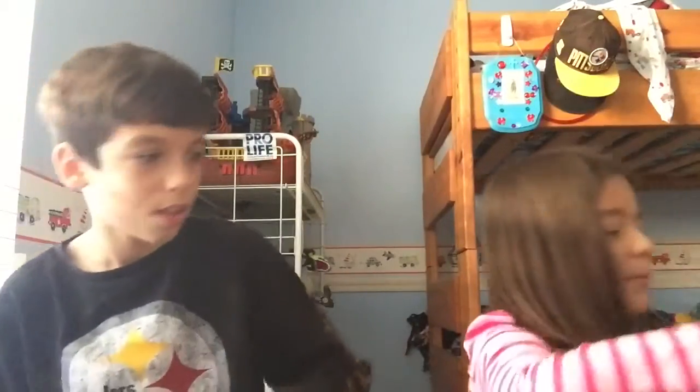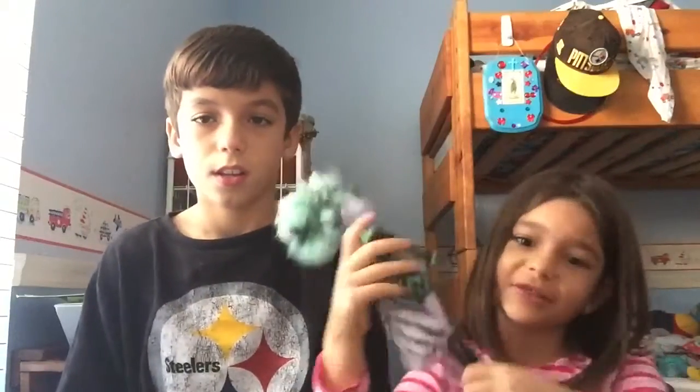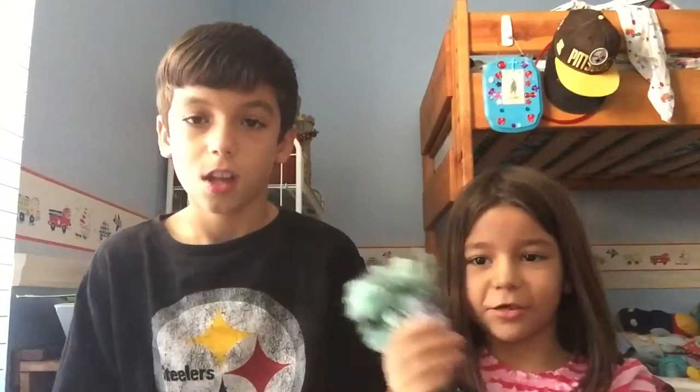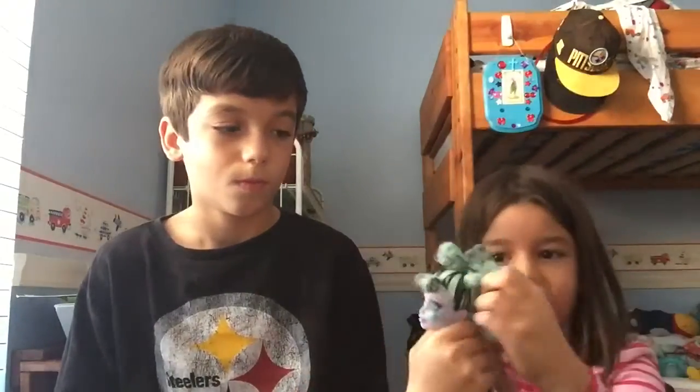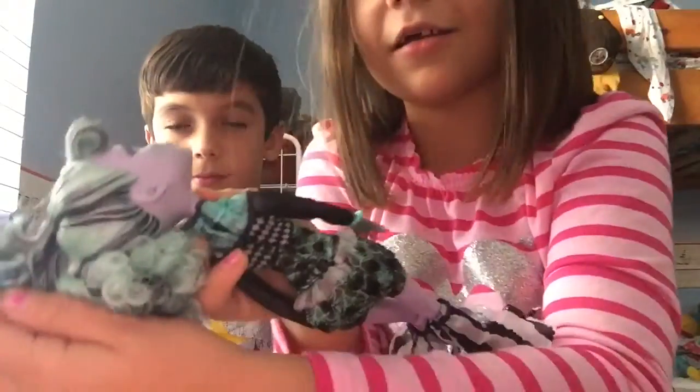I got a Monster High doll and she's a clown. Her name is Twyla Lincoln, my little pony. That's her real name and she has two ponytails. See the two ponytails?